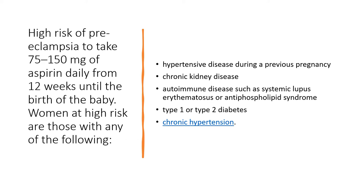For high risk of preeclampsia, advise patients to take 75 to 150 milligrams of aspirin daily from 12 weeks until the birth of the baby. Those at high risk are women who have hypertensive disease during a previous pregnancy, chronic kidney disease, autoimmune disease such as systemic lupus erythematosus or antiphospholipid syndrome, type 1 or type 2 diabetes, and chronic hypertension — as per NICE guidance.